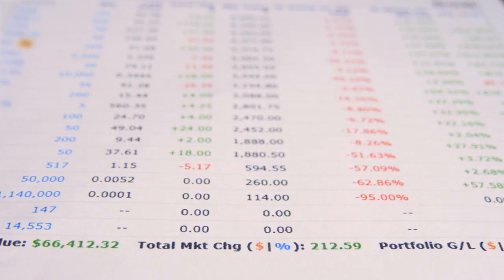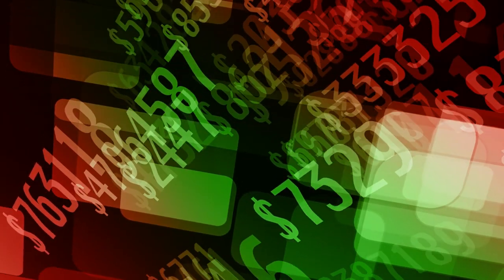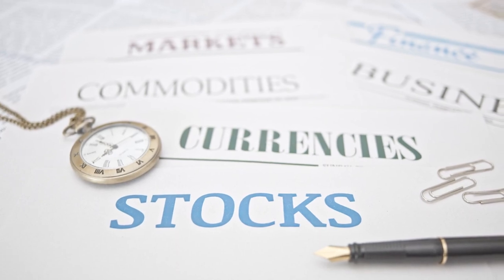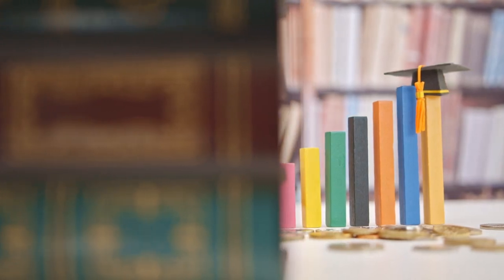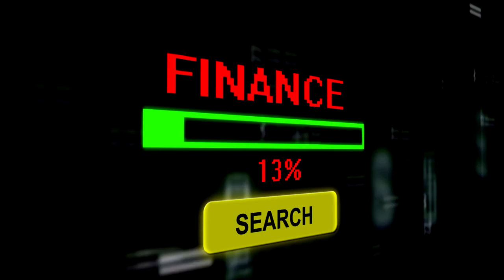Number 8: Educate yourself about personal finance. Knowledge is power, especially when it comes to managing your money. Don't shy away from learning the basics of investing, understanding how interest rates work, or familiarizing yourself with tax regulations. This will empower you to make informed decisions and avoid costly mistakes. Plus, there's a wealth of free resources online to help you on your financial journey.